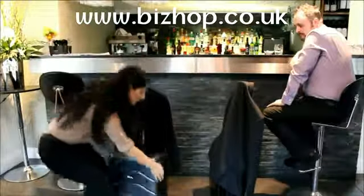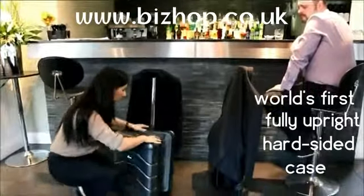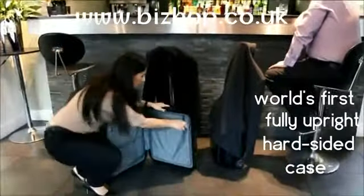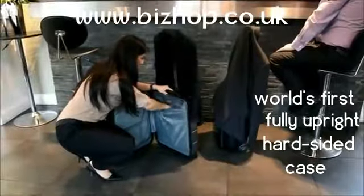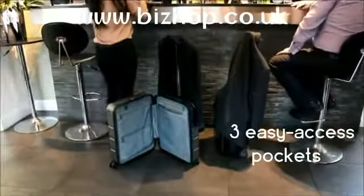We've created the world's first fully upright hard-sided case. See how both sides are fully enclosed. Plus you have three easy access pockets for things like laptop and liquids.